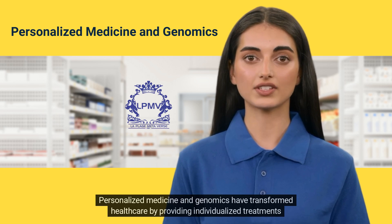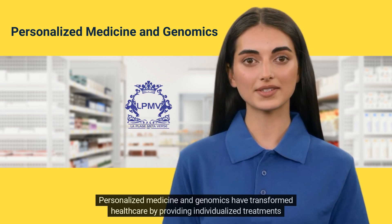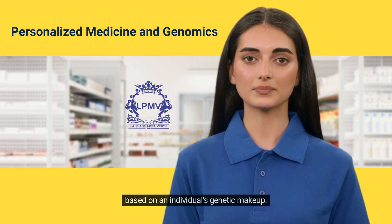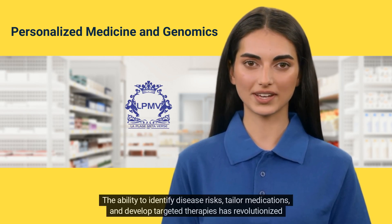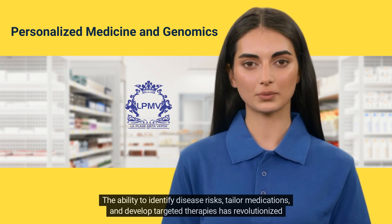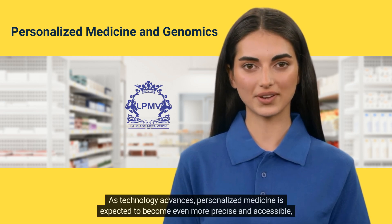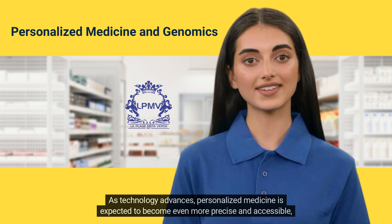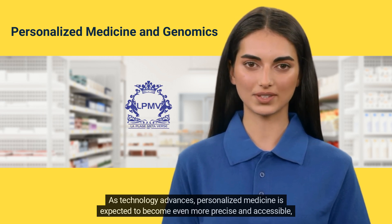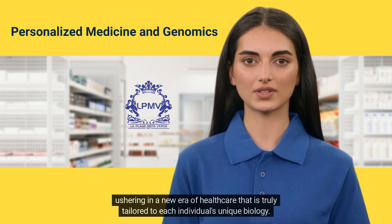Personalized medicine and genomics have transformed healthcare by providing individualized treatments based on an individual's genetic makeup. The ability to identify disease risks, tailor medications, and develop targeted therapies has revolutionized medical practice and improved patient outcomes. As technology advances, personalized medicine is expected to become even more precise and accessible, ushering in a new era of healthcare that is truly tailored to each individual's unique biology.